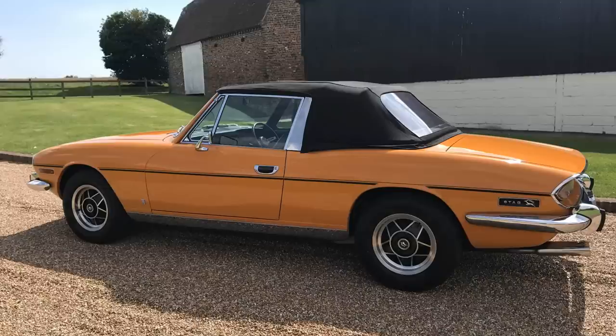Despite being featured in the Bond film Diamonds Are Forever in 1971, those reliability problems forced the Stag to beat a hasty retreat from the North American market in 1973. In 2007, Time would list the Stag as one of the 50 worst made cars of all time.